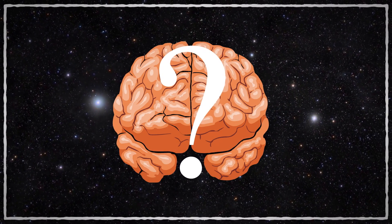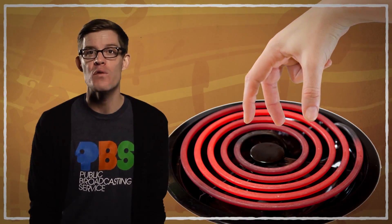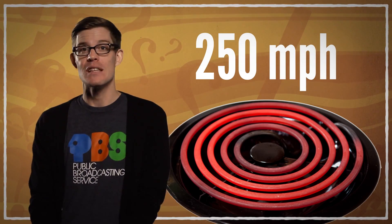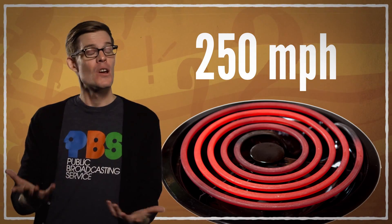The brain processes information by sending electrical and chemical signals between neurons, which happens really, really fast. A movement like pulling your hand off a hot stove results in signals that travel 250 miles per hour. Given that they only have a couple feet to go, reflexes like that only take fractions of a second — which is really good for your hand. So would a bigger brain make us smarter?